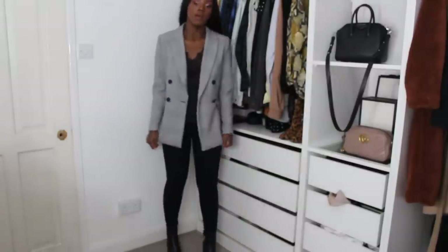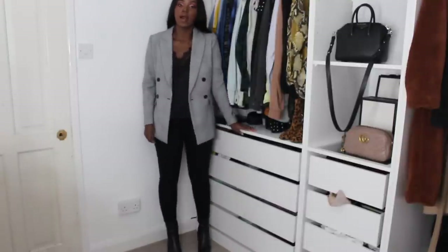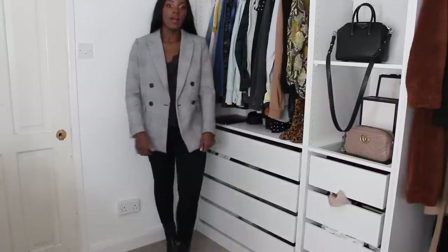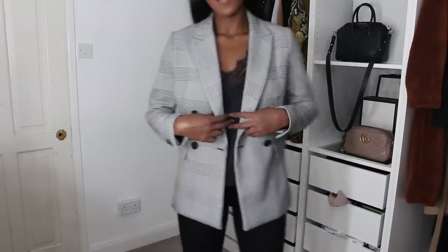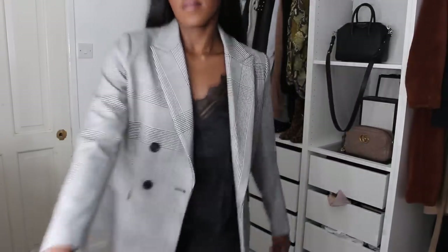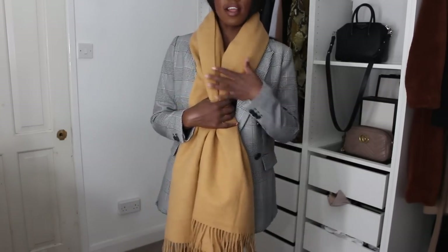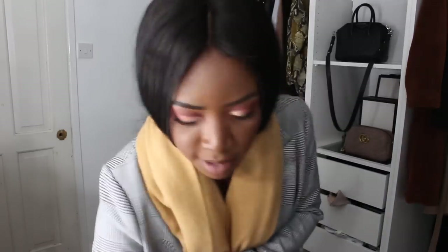I've teamed the blazer with the lace top which gives it a bit of sex appeal. This might be more of a night-out look — I'm not sure I'd wear it every day. It's October and autumn but hasn't been too cold. I'd probably wear it with a baker boy hat again — that looks really cute. I'm wearing it with simple black jeans and those black heels from the earlier outfits.